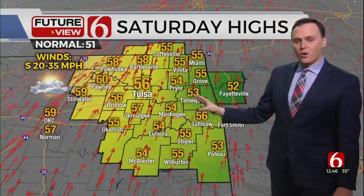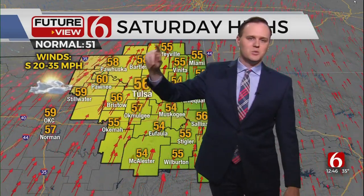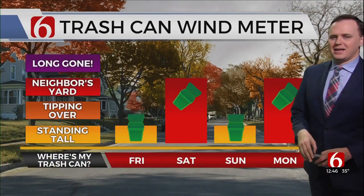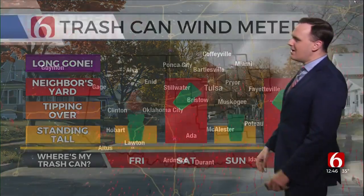Tomorrow afternoon, no problems. Highs in the 50s, morning clouds, afternoon sunshine — but notice those winds on Saturday, cranking up 20 to 30 miles per hour. The trash cans may be tipping over, going flying into the neighbor's yard tomorrow. Then they drop off Sunday, and pick back up again on Monday.